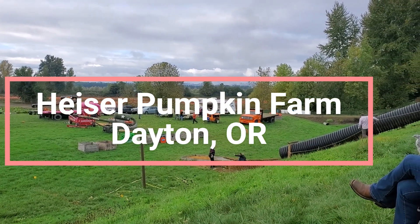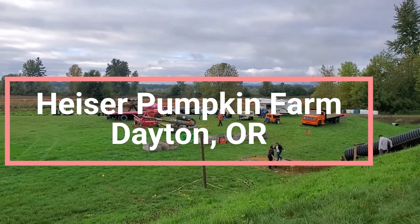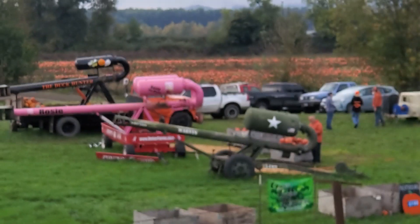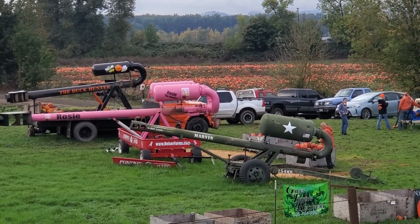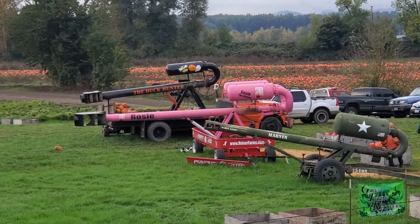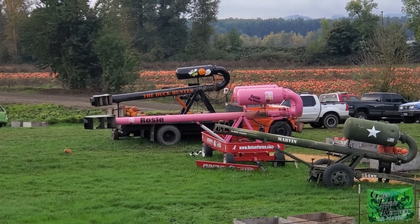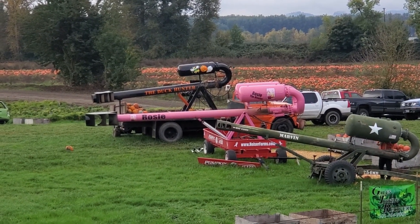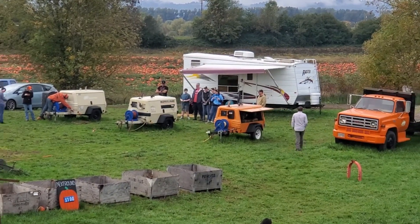We managed to find ourselves at the Hyzer Pumpkin Farm in Dayton, Oregon. Look out there — pumpkin cannons! Not sure if they're powered with propane or compressed air. Look at the muzzle brakes on those. He's loading up some pumpkins right now. For all of our bear farm followers who are into long-distance shooting with muzzle brakes — put one of these in your rifle! We're about five minutes away from starting to launch.